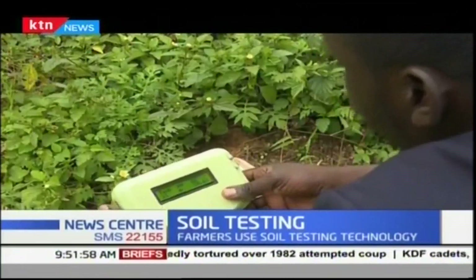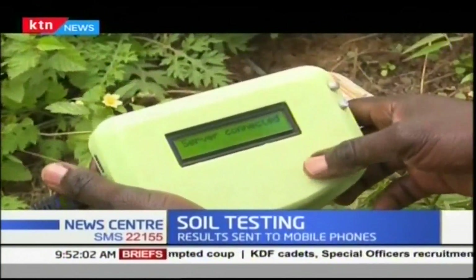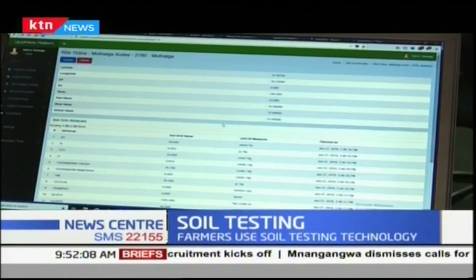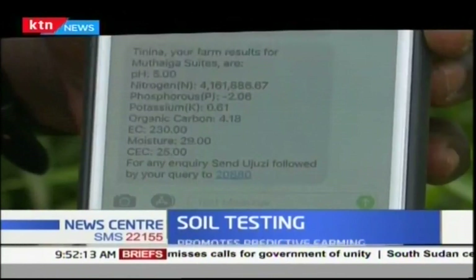It has a SIM card and is GPS-enabled. It runs the tests, and these are the results. The soil characteristics are saved on the motherboard, then relayed to the Ujuzi Kilimo central database, which in turn sends the results to the farmer via an interactive SMS platform.